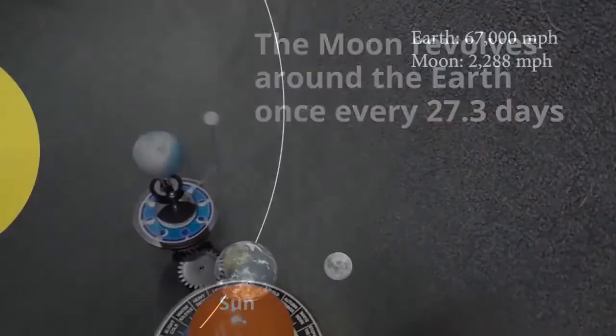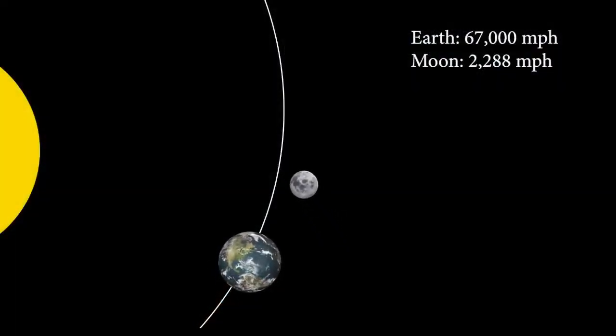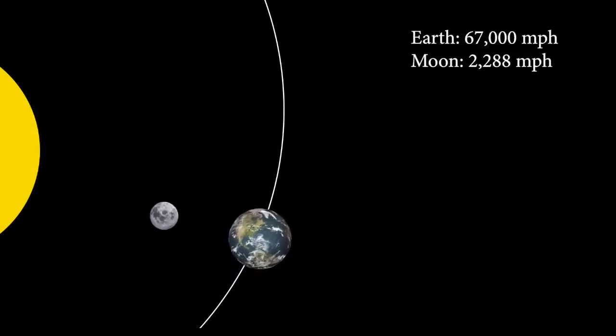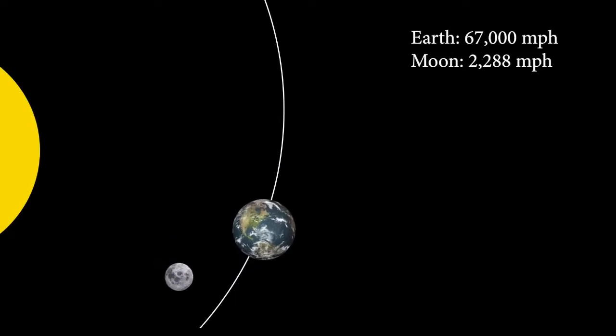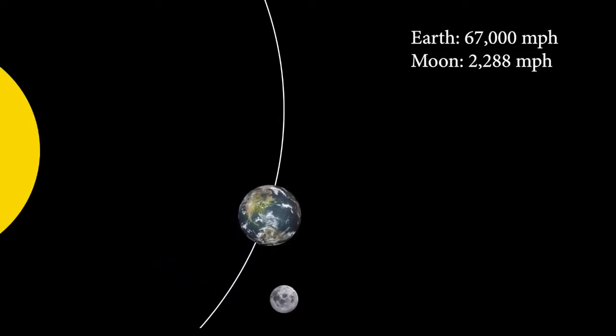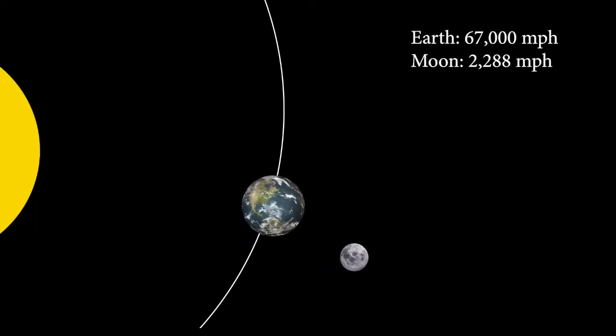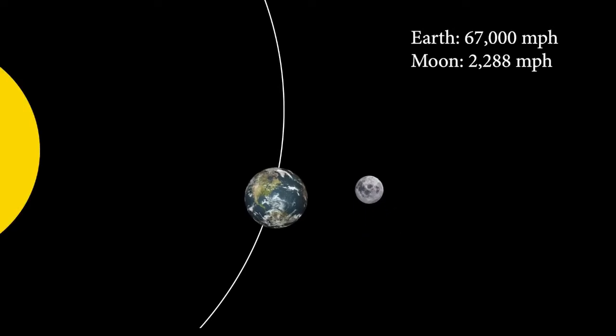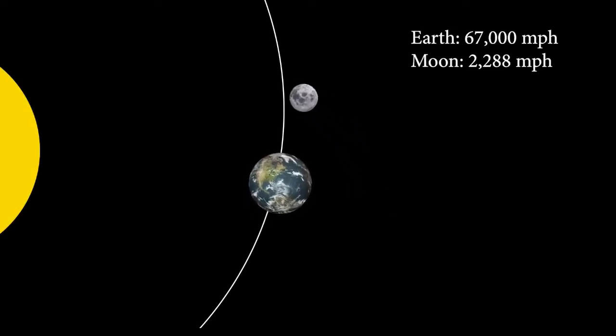As you can see, since the Moon is revolving around the Earth, which itself is revolving around the Sun, in order to maintain its regular orbit, the Moon would have to be constantly and drastically changing its speed in ways completely unaccounted for by the model. In the outer part of its orbit, the Moon would have to speed up 67,000 miles per hour, in addition to its regular speed of 2288 miles per hour, just to keep up with the Earth — so the Moon would then be traveling at 69,288 miles per hour when it reached the front of the Earth.